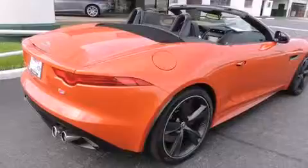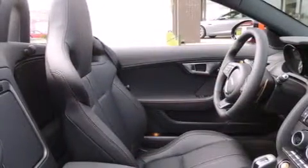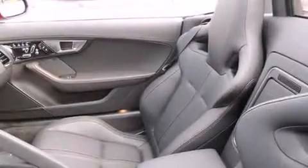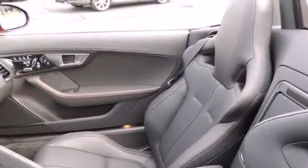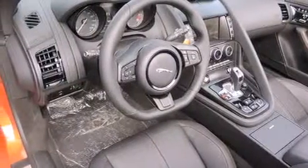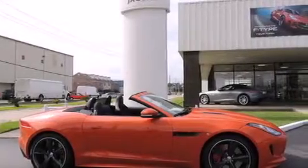The following features are included: memory setting for the driver's seat position so you can recall your favorite position with the touch of one button, dual power seats, a premium sound system, a passenger side airbag, air conditioning, brake assistance technology, a rear parking aid, and a navigation system.